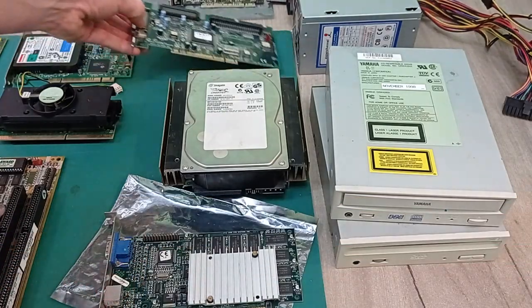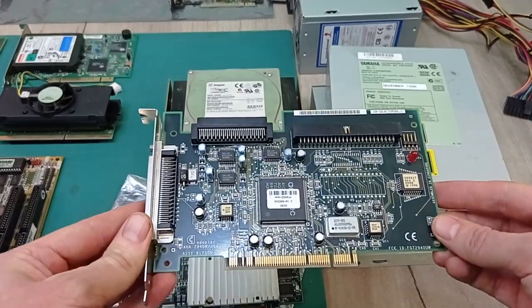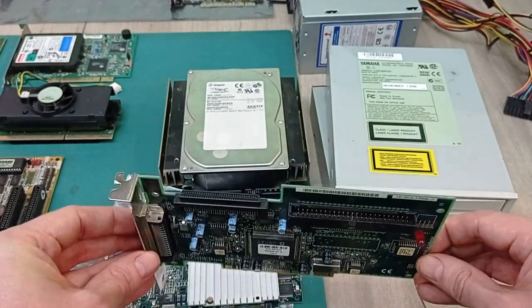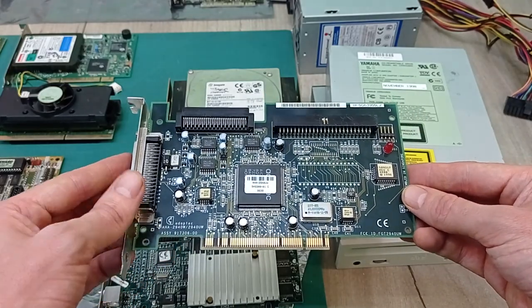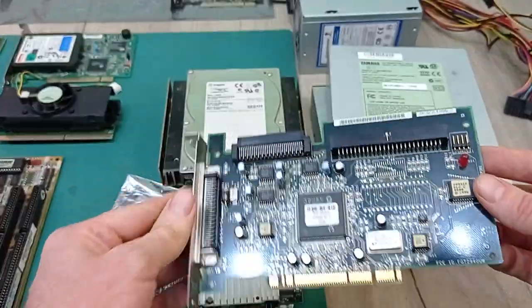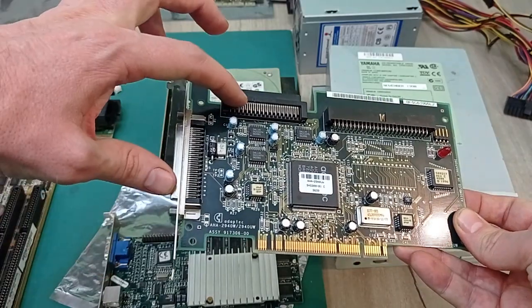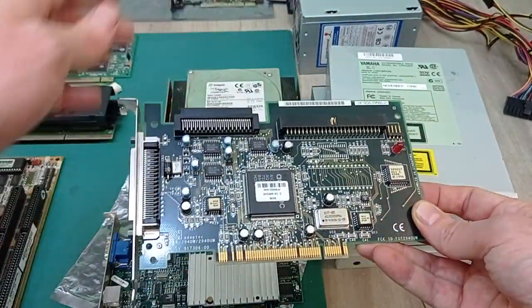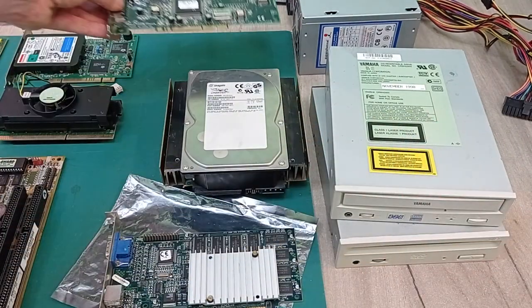Because we're using SCSI in this build, we need a SCSI card to run both the hard drive and the Yamaha CD-ROM writer. This is an Adaptec AHA 940UW, an ultra-wide SCSI card that can do 40MB per second. It's got three connectors — an old 50-pin and a more modern 68-pin — but you can't use all three at the same time; you have to choose two. That's perfect for my needs since I only have two devices to connect anyway.